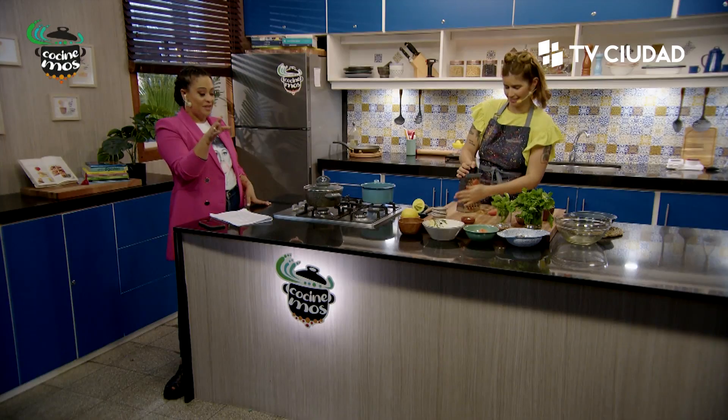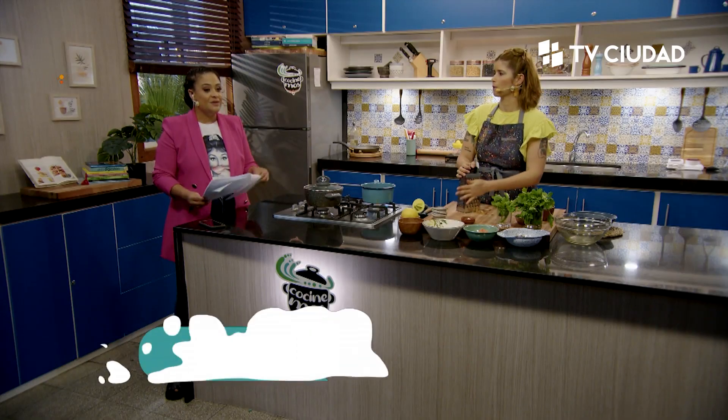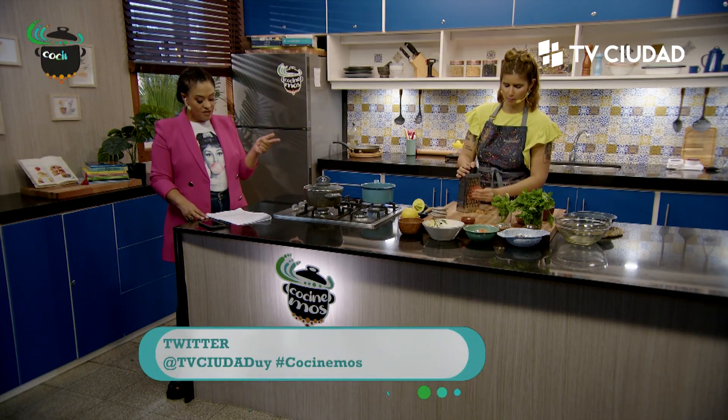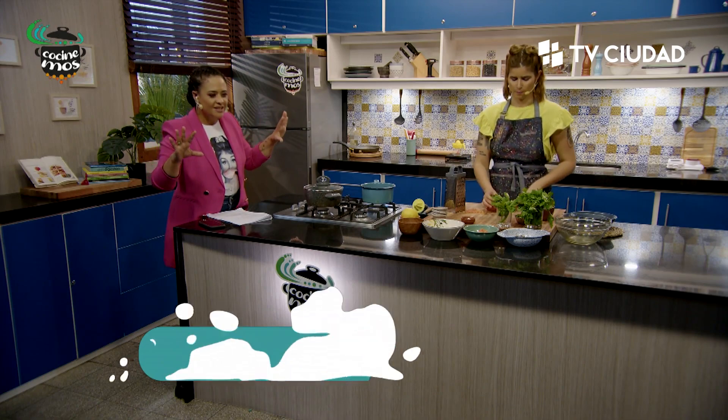Tengo disculpas por la pronunciación. Está bueno pedir ayuda en este caso —que nos escriban. Las redes sociales de TV Ciudad son Instagram arroba TVCiudad, Twitter arroba TVCiudad con el hashtag Cocinemos, y Facebook arroba TVCiudad. Pueden contarnos cómo se pronuncia. Estamos, desde lo que nosotras sabemos, tratando de reproducir esta comida para todos ustedes y ponernos en ambiente, ya que nuestros muchachos e hinchas también están por allá en Qatar.